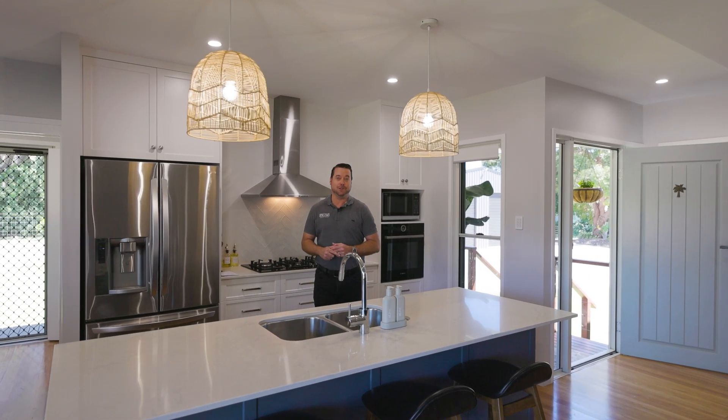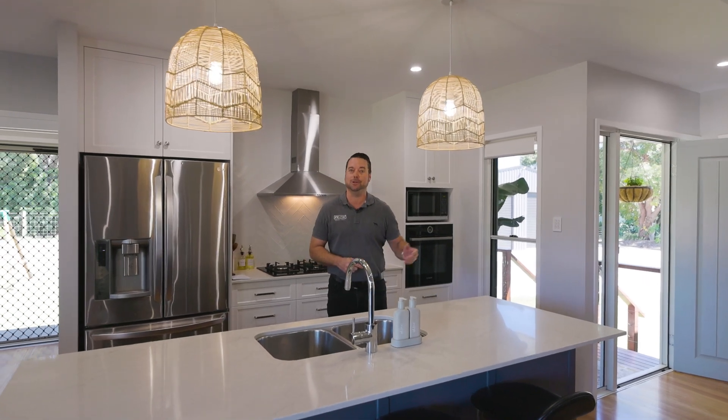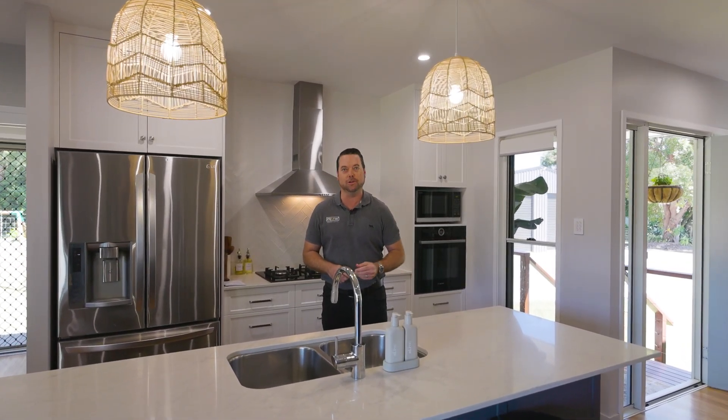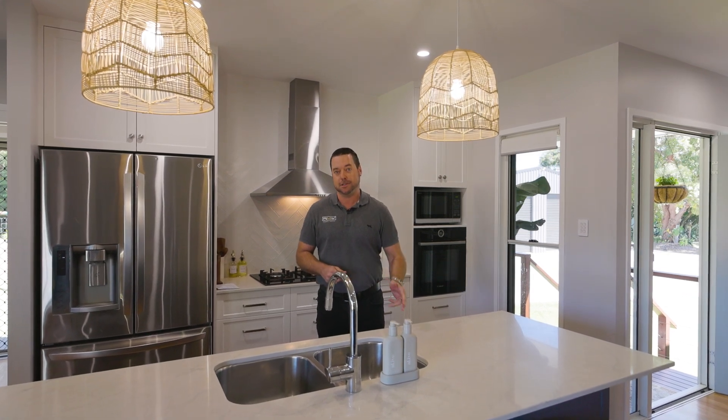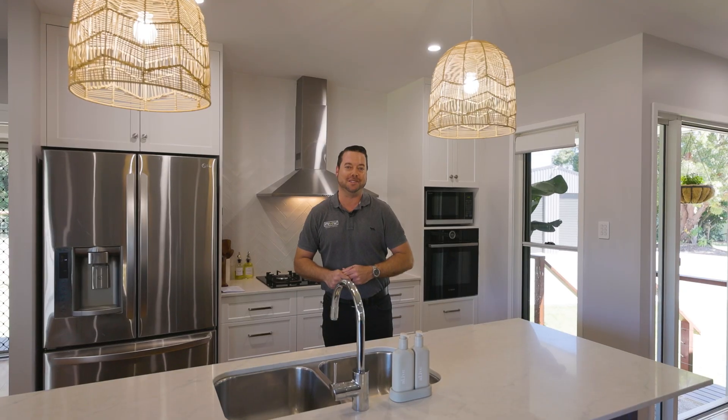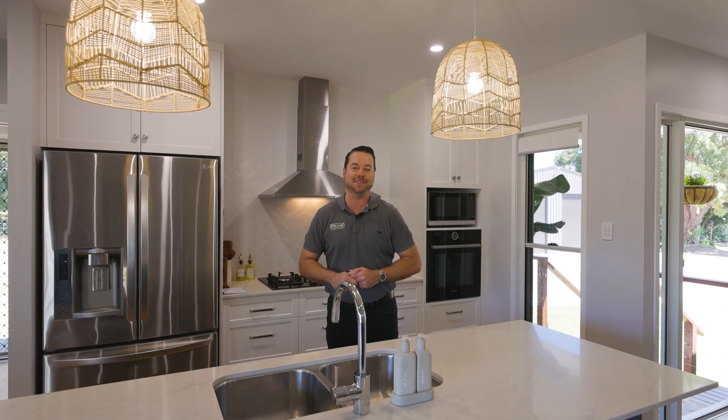Modern Inverness living has never looked so good. Only three years old, 279 square meters under roof, coastal blackbark timber floors, high cathedral ceilings, stone top, integrated appliances and a genuine butler's pantry — all meticulously finished with the coastal Hampton style.